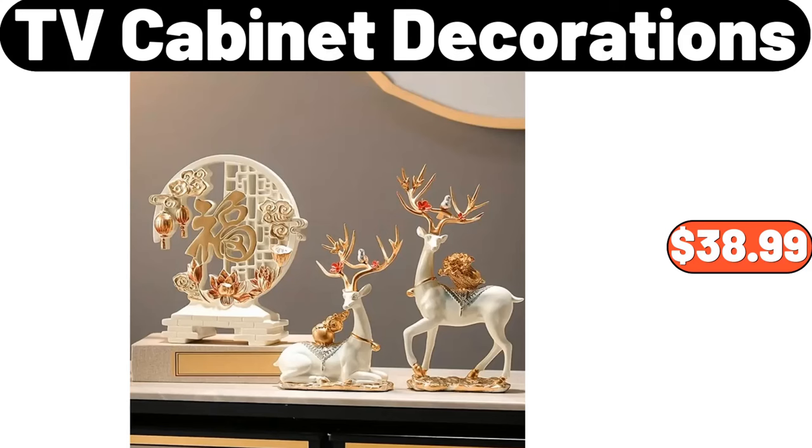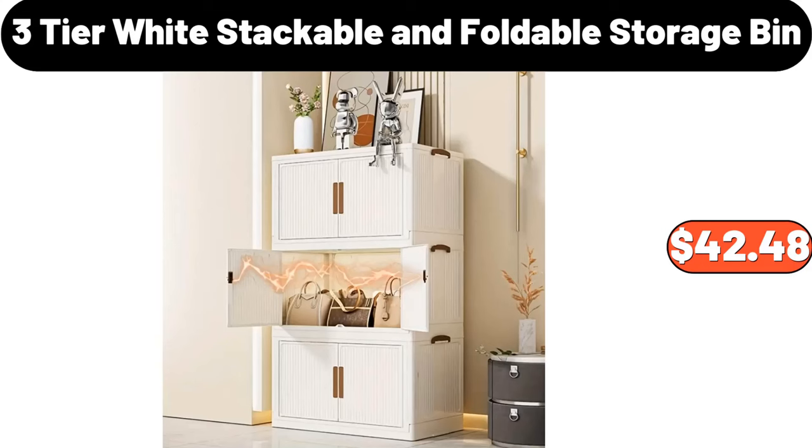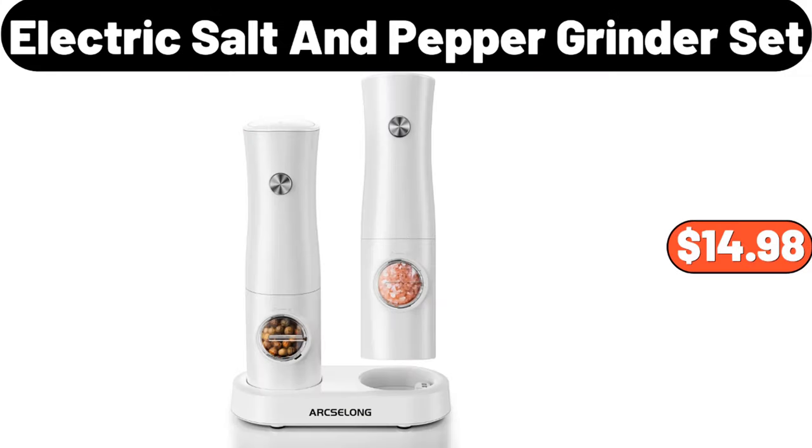3-Pieces TD Cabinet Decorations, $38.99. 3-Tier White Stackable and Foldable Storage Bin, $42.48. Electric Salt and Pepper Grinder Set, $14.98.